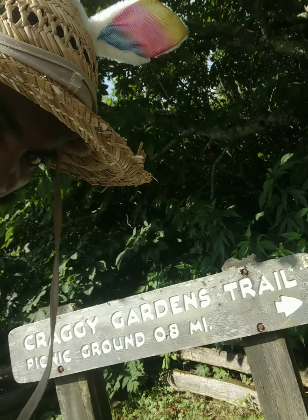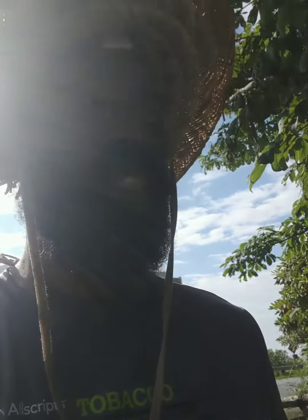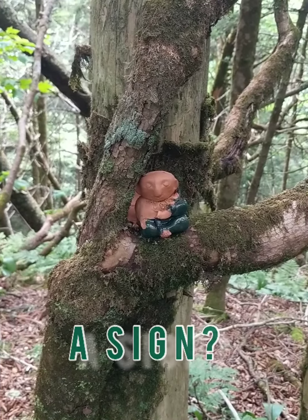Day 66, made it back to the Craggy Gardens Trail. About to start my day. I realized that a lot of my videos are missing — I was trying to figure out what to do about it, and I guess I'll just go on. Let's do it. Y'all found us in the middle of the woods.